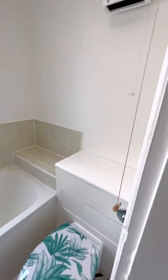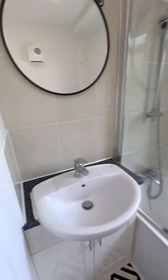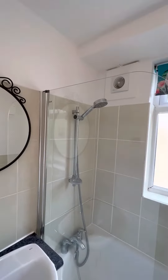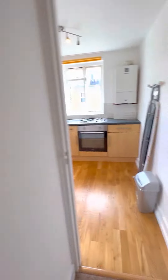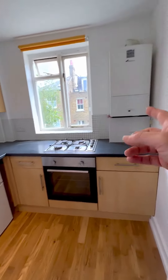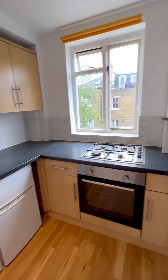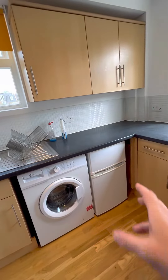This is where the entrance is, and from here the bathroom — with a bath tub, mixer shower and overhead shower. The kitchen is separate, with gas hobs, electric oven, a boiler for hot water and heating, a washing machine, and a fridge freezer.